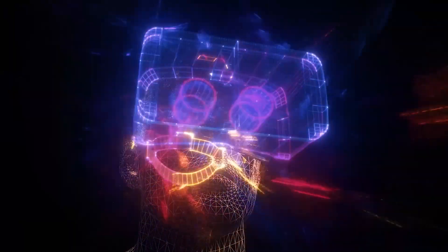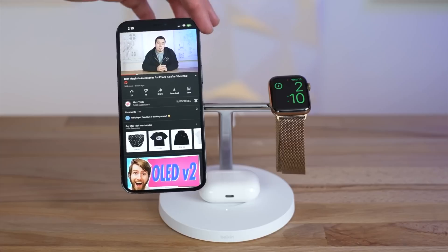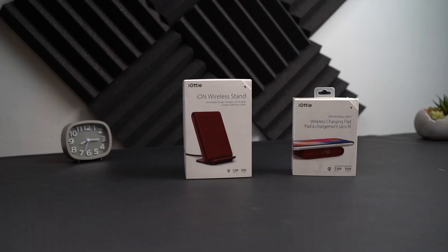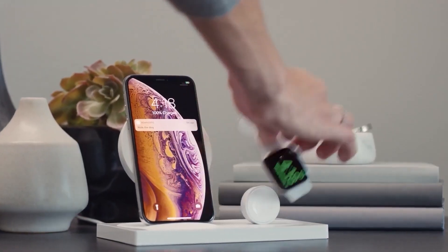Hello everyone, this is SciTech, where we talk about tech all day, all night. In this video, we're going to take a look at 5 amazing wireless chargers for 2024 that will make your life easier and your phone happier. Whether you're looking for a stand, a pad, or a power bank, we've got you covered. Let's get started.